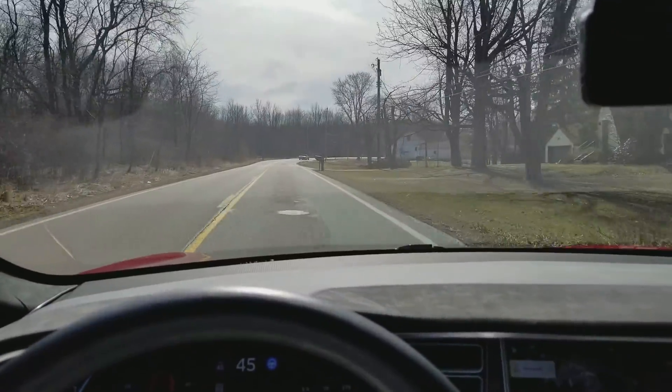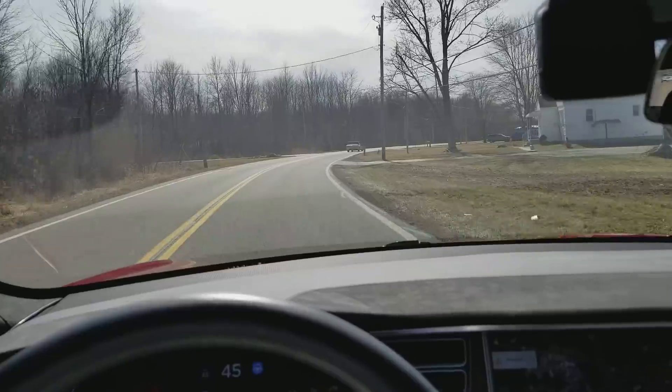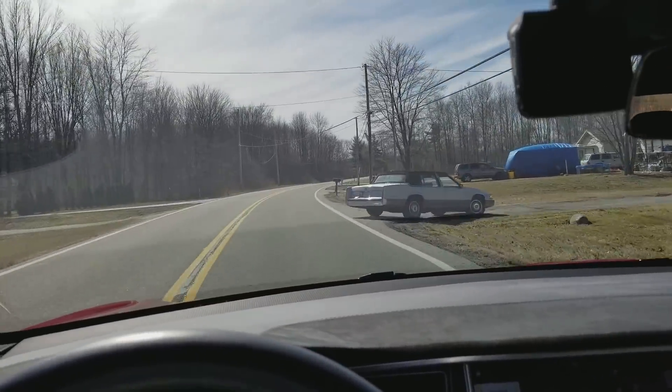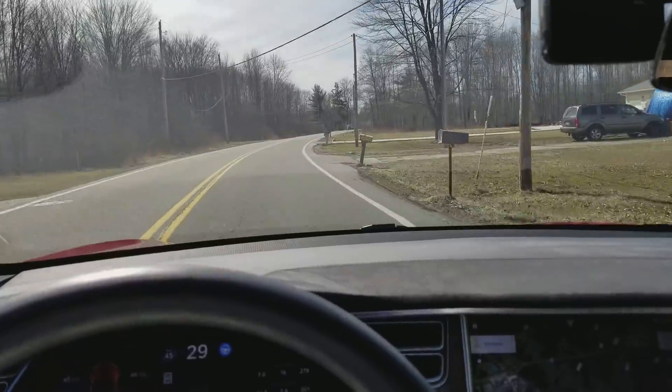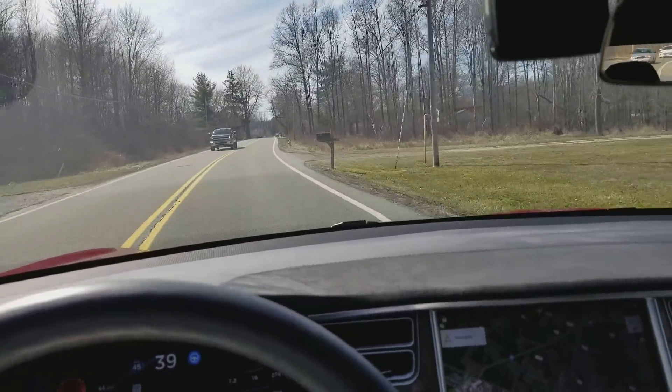A car just backed out of a driveway. My car hasn't detected it yet. Now he's stopping — oh, he's turning. What's my car going to do? It slowed down a little. Didn't hit him. Didn't actually slow down all that badly though, which was interesting.